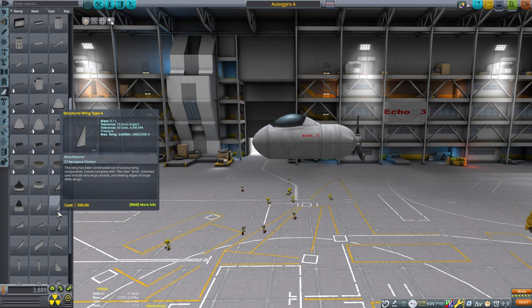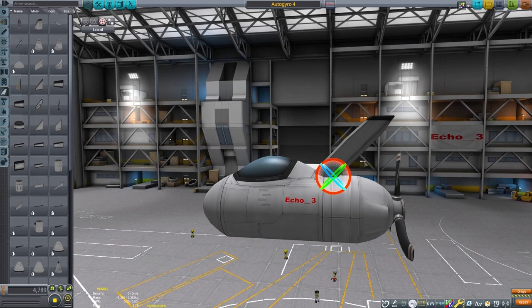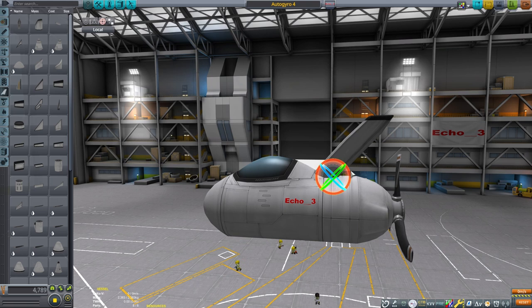We can use an adjustable ramp intake on top of the craft to mount our top rotor. I like this part because it's lightweight and has a more modern look. For older-style autogyros, I use structural pieces and struts. Concerning the propellers, I have done some testing. On other gyroplanes, I used 6 of the medium-sized fan blades with similar results.